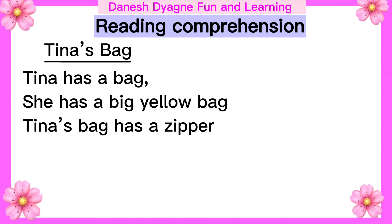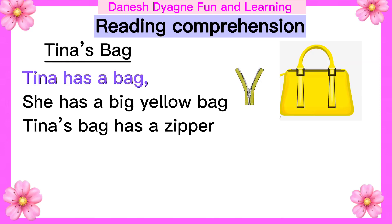Tina's bag. Tina has a bag. She has a big yellow bag. Tina's bag has a zipper. Let's read again. Tina has a bag. She has a big yellow bag. Tina's bag has a zipper.